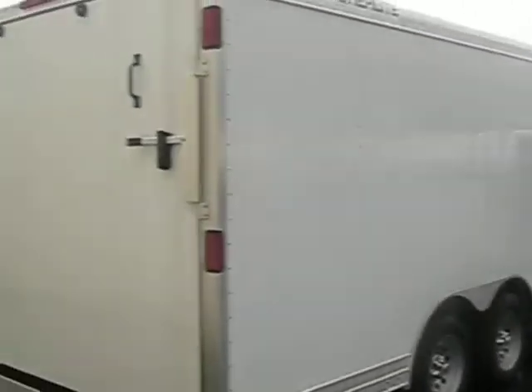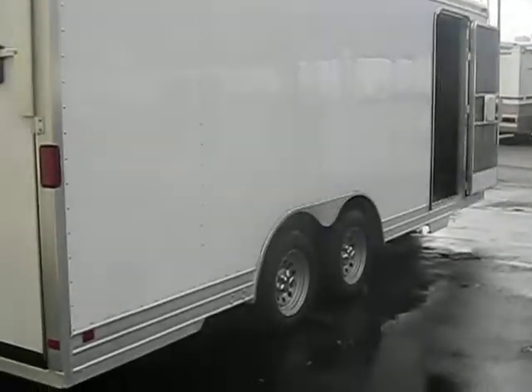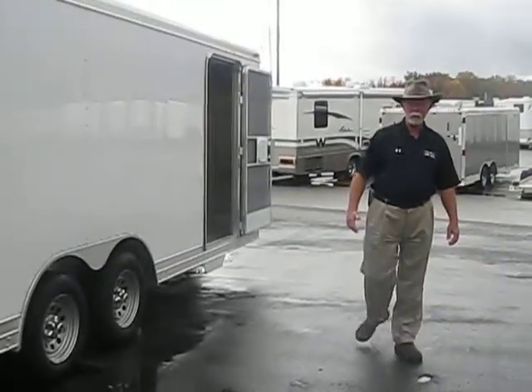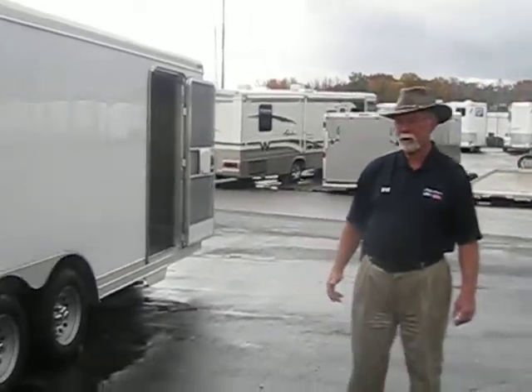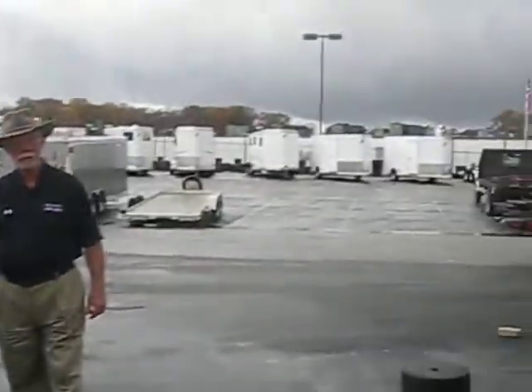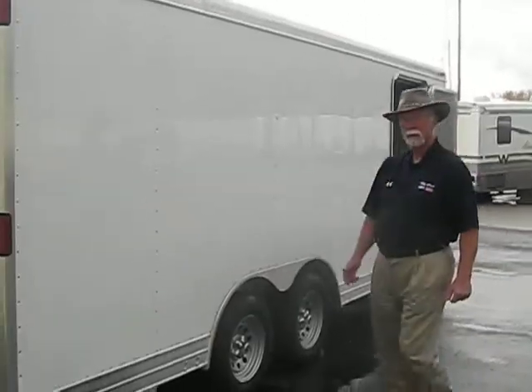This trailer is 20 foot to the bow and the nose. I've got them 24 feet right next door to it, 40 feet in a gooseneck, and 28 feet in a gooseneck. So there's plenty to look at here at Billy Howe Ford.